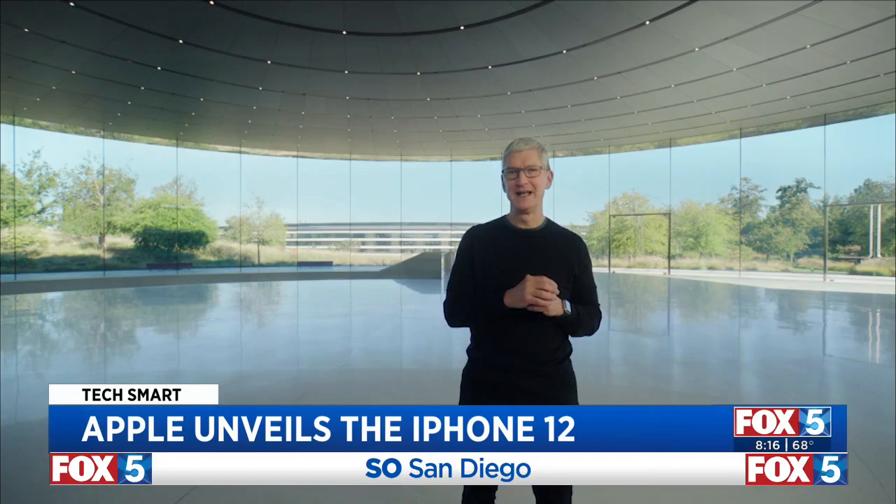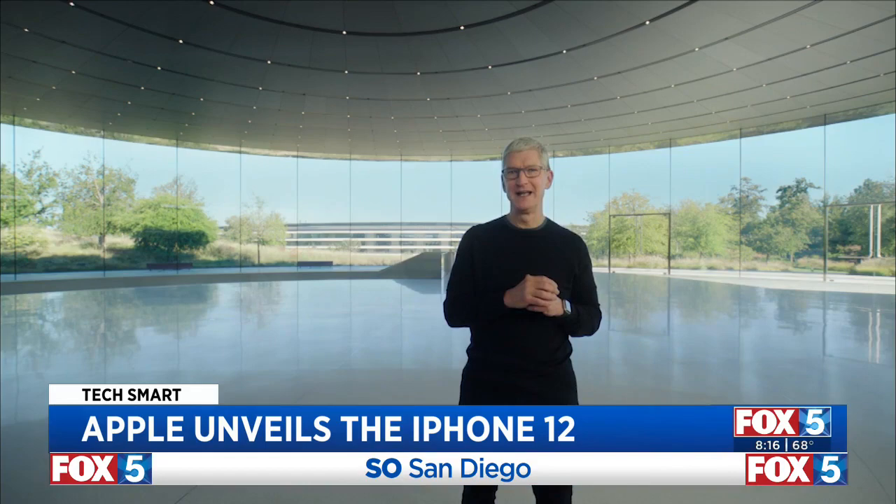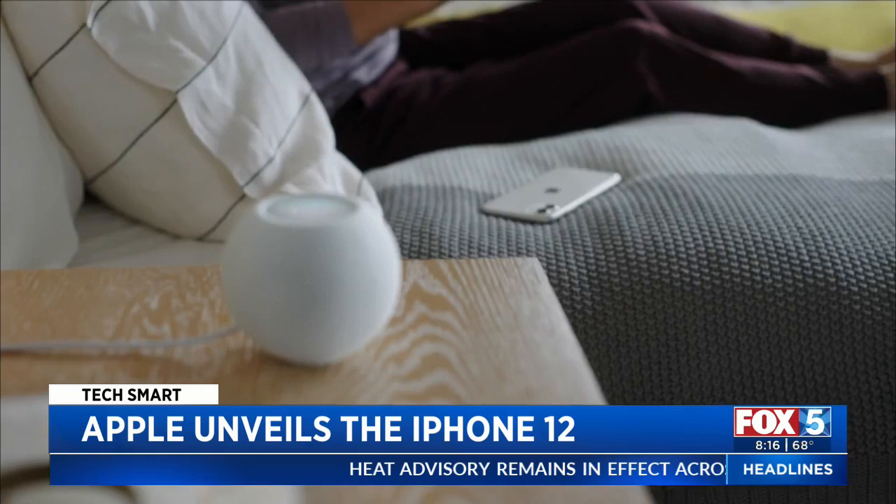The base model now includes double the storage. In a nod to the environment, Apple says they will no longer include two items in the box: their iconic headphones or a wall plug. Thankfully, you'll still get a USB cable.